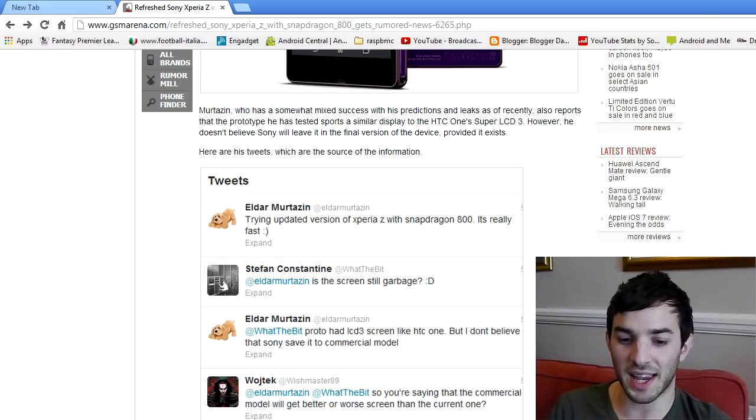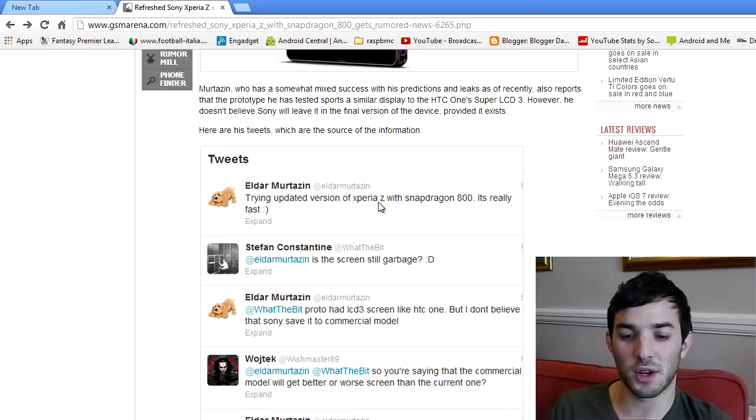You can read his tweets right here saying: 'Tried the updated version of the Sony Xperia Z with Snapdragon 800 — it's really fast.' That's expected because the Snapdragon 800 is just so damn strong, so let's hope this is true.